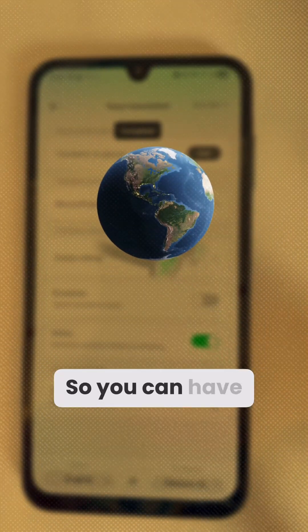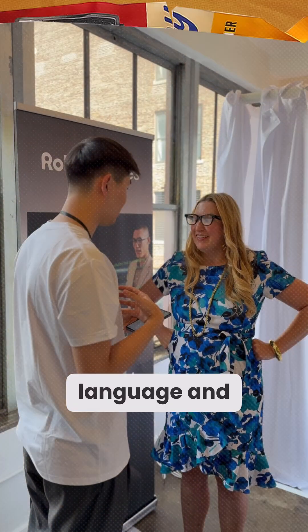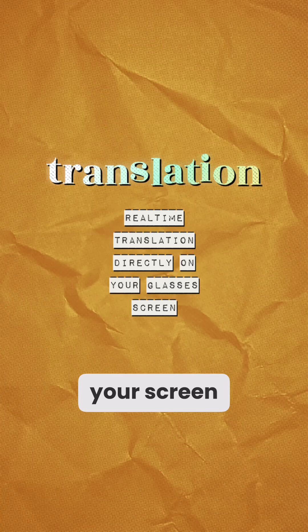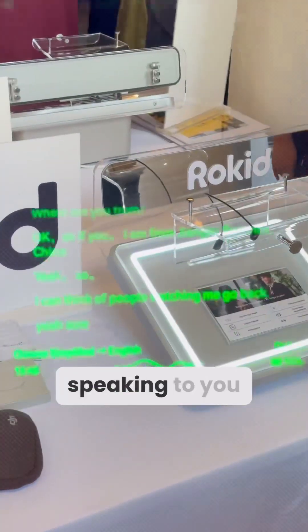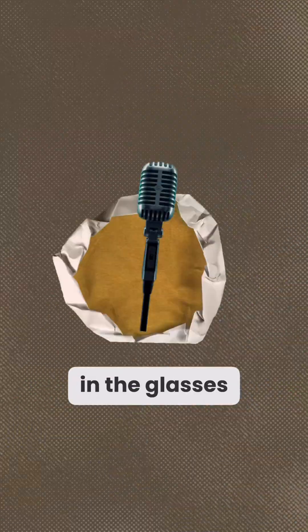There's also real-time translation, so you can have someone speaking to you in another language and it will literally translate on your screen in real time. A live translation from the person speaking to you appears right in the glasses.